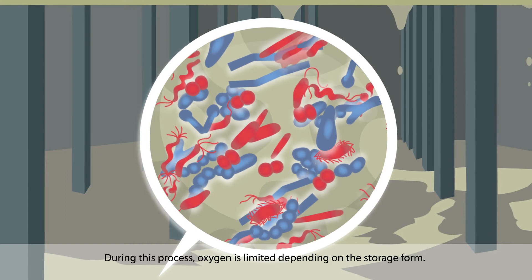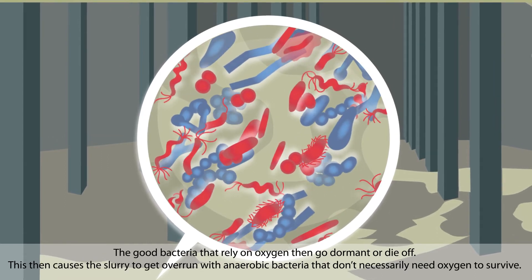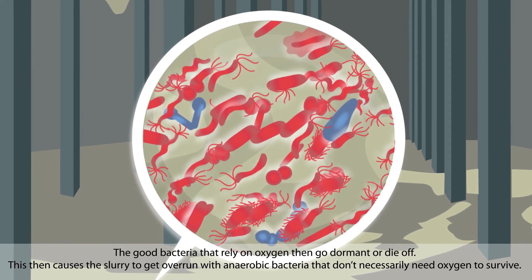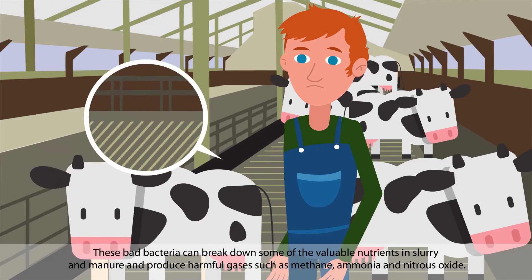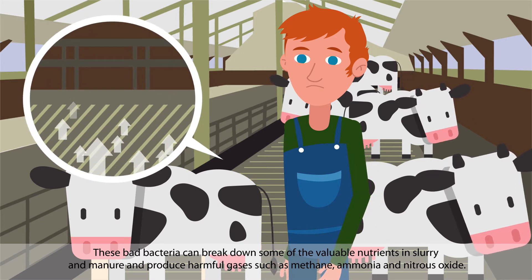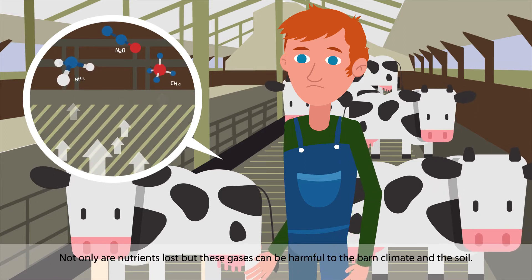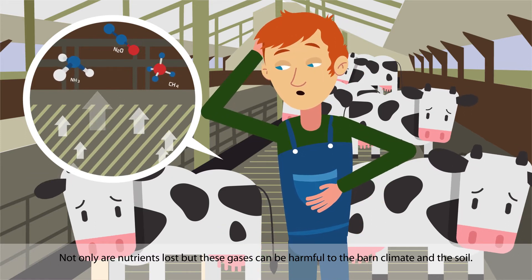During this process, oxygen is limited depending on the storage form. The good bacteria that rely on oxygen then go dormant or die off, causing the slurry to get overrun with anaerobic bacteria that don't need oxygen to survive. These bad bacteria can break down valuable nutrients in slurry and manure and produce harmful gases such as methane, ammonia, and nitrous oxide — not only losing nutrients, but also harming the barn climate and the soil.